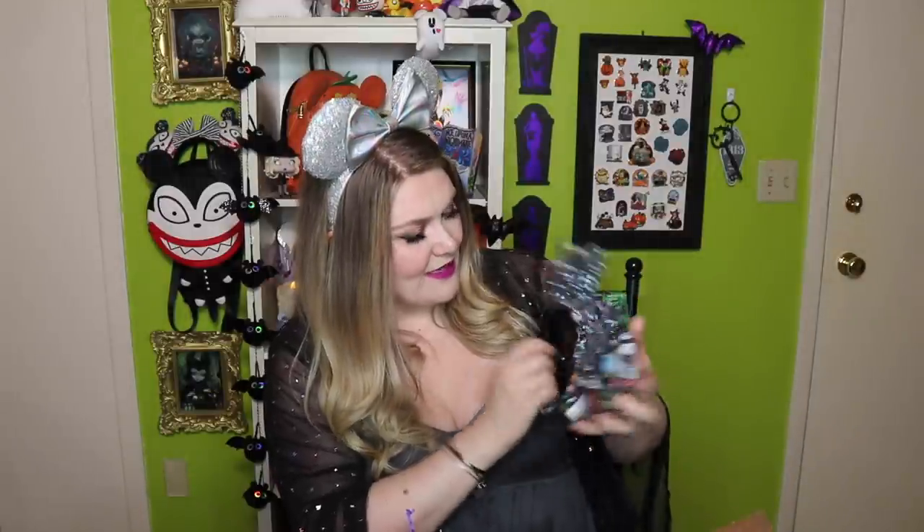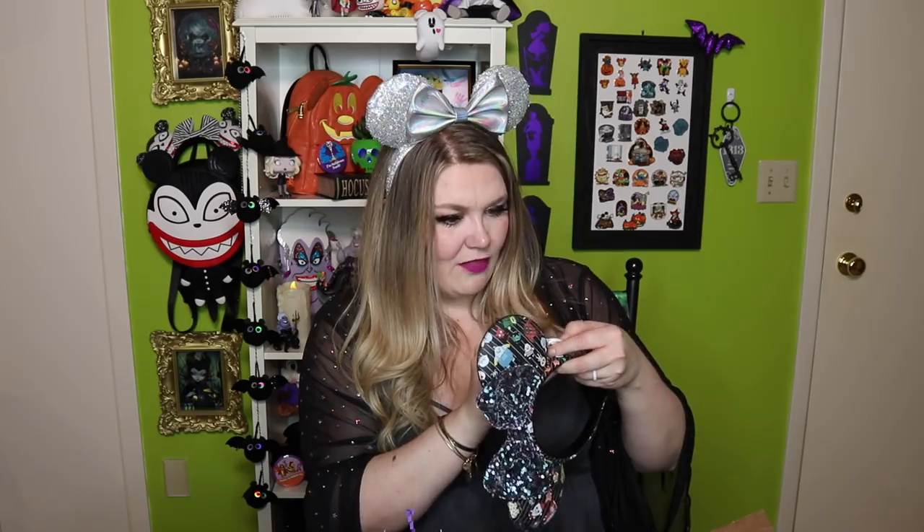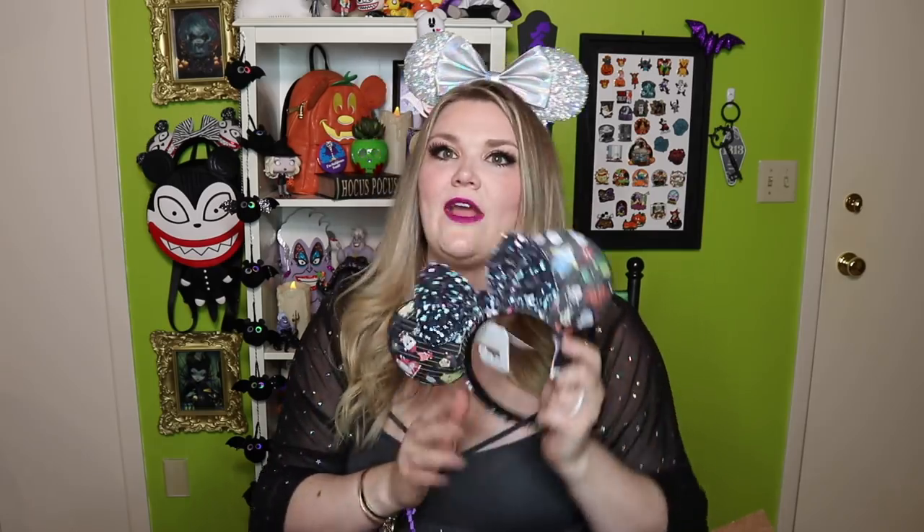We have the brand new Disney — I believe in collaboration with Loungefly — Nightmare Before Christmas ears, and they're made of really nice faux leather, which is similar to what Loungefly mini backpacks are made out of. Love this. Let's do a close-up.